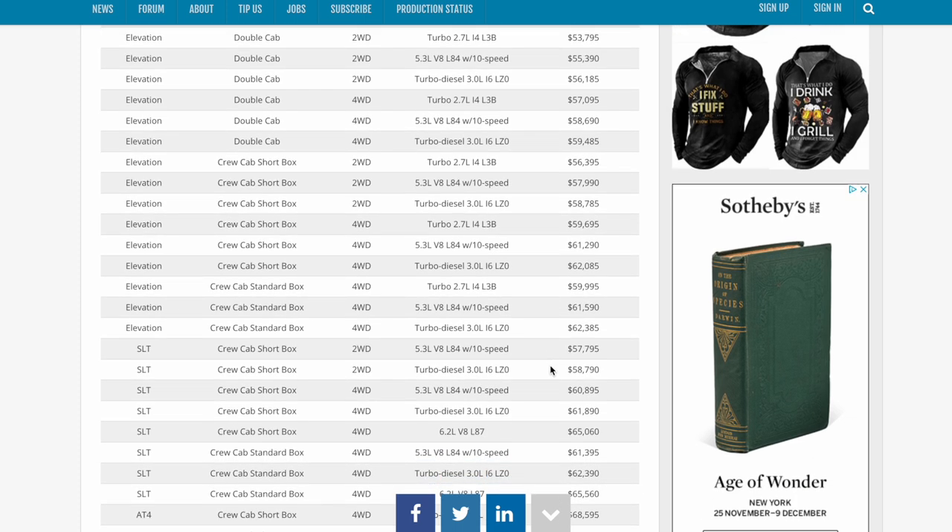The increase is between $400 and $4,000 depending on the vehicle. As you can see, my vehicle now starts at $61,290. The truck I have on order — already completed and built — now starts at $61,290. The current truck I have built with a load of options is coming in at around $68,000, and I think some options on the build may be missing.